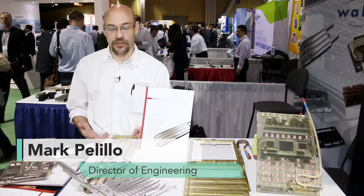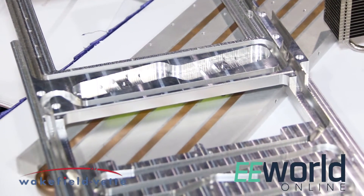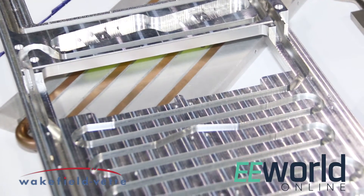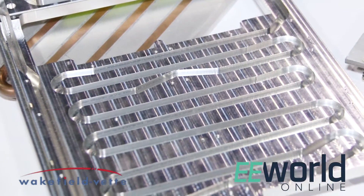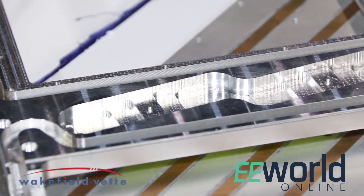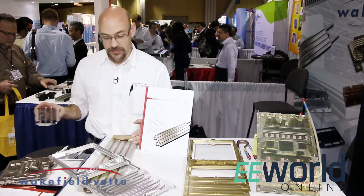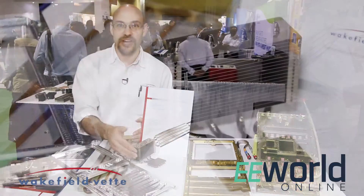Hi, this is Mark Polillo from Wakefield Vet. I'd like to introduce you to a couple of the standard products and some new products that we're introducing. What we've noticed is market trends headed towards liquid cooling and also some phase change technology. The products that I have here at the booth are some custom examples of liquid cold plates and also some phase change devices that are based off of heat pipes.